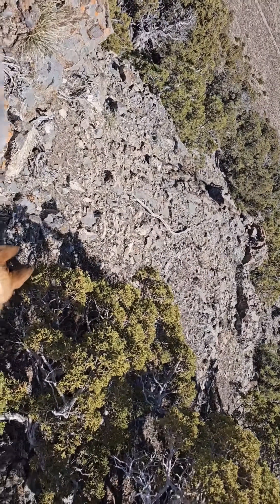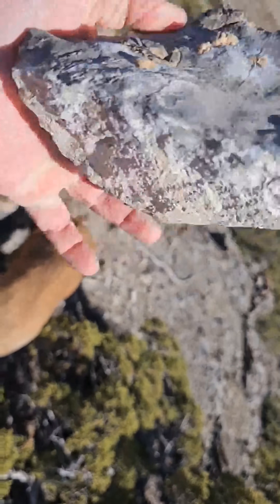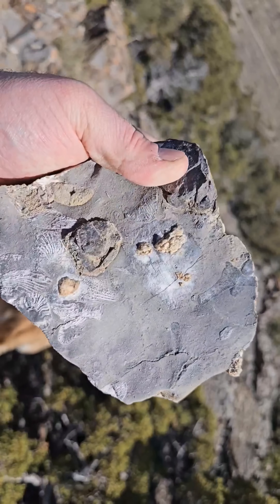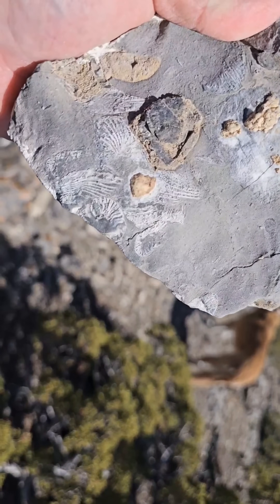Just coming down the mountain and I spotted this on one of the rocks. Of course I'm out of space to carry anything, but I guess I'll just be carrying this in my hand — it's a pretty nice piece.